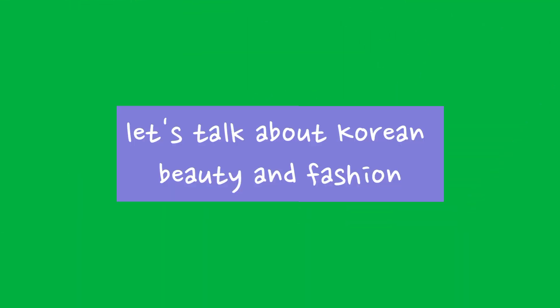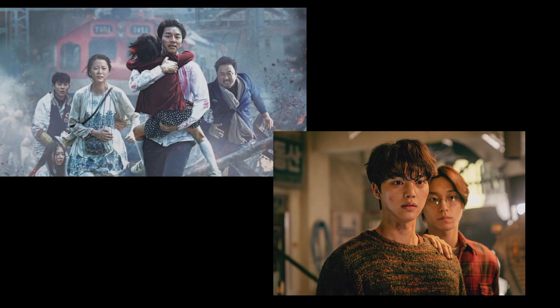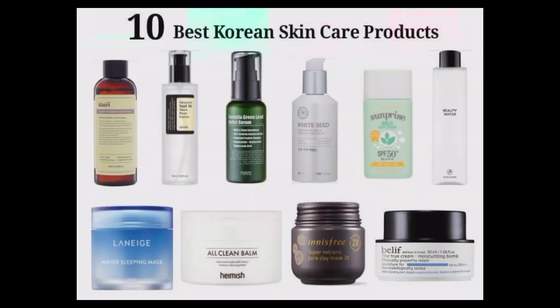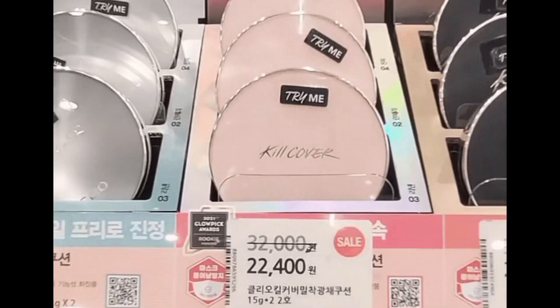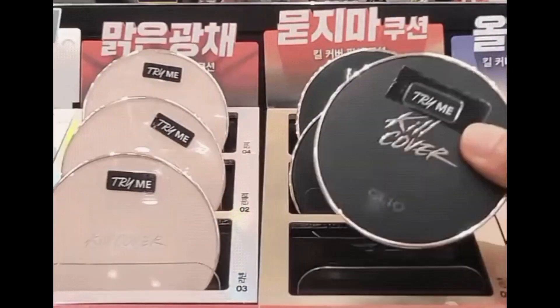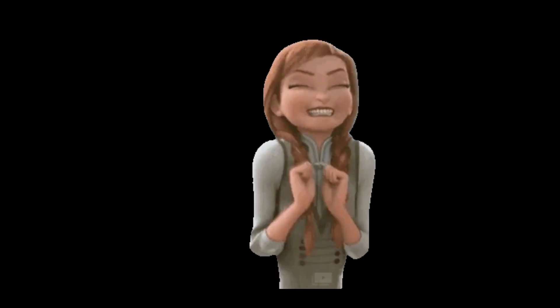Let's talk about Korean beauty and fashion. We all love everything that has to do with Korea — whether it is their music, movies, television shows, skincare, or makeup. We love it all; we are obsessed with all things Korean. And K-beauty is no exception. Besides being addicted to BTS and Squid Game, there are quite a few Korean makeup techniques and trends that are incredibly helpful.